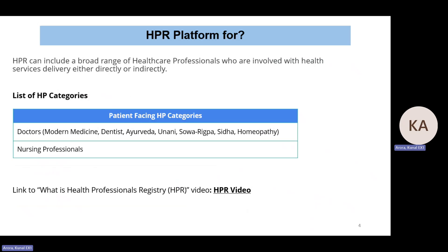We have covered doctors and nurses currently. In doctors we have covered modern medicine, dentist, Ayurveda, Yunani, Sova, Rigpa, Siddha and Homeopathy professionals. Soon we will also include pharmacists.